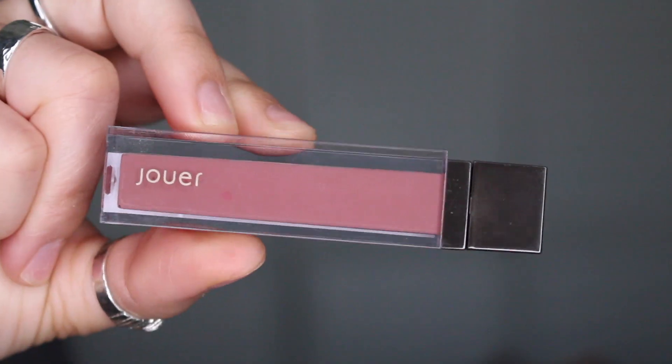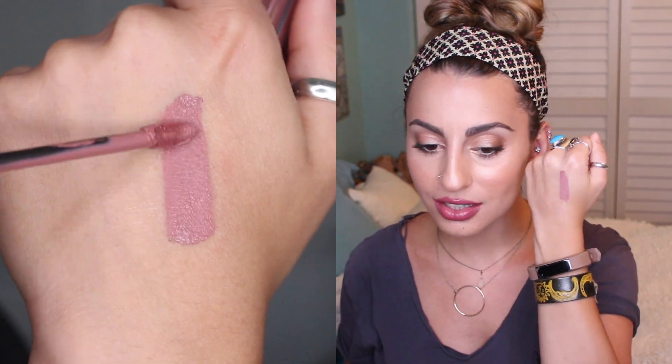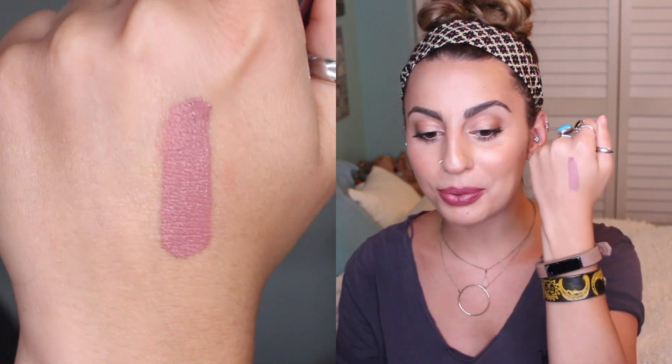Now it's time for my favorite lip products, and I think a lot of you are going to be surprised. You know I'm obsessed with liquid lipsticks, but only one of these products is a liquid lipstick. That first one is from Jouer — it's in the color Tawny Rose, one of their newest shades. It's the most perfect mauve-y, pink-y everyday shade. I absolutely love the Jouer formula. This color is so beautiful — it's been my purse staple everyday shade.